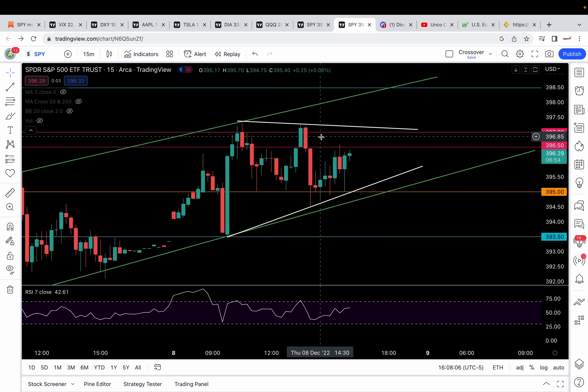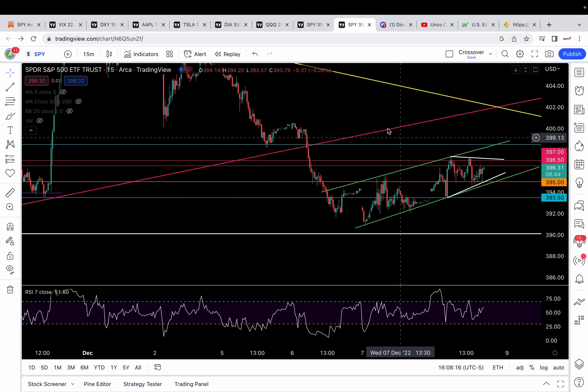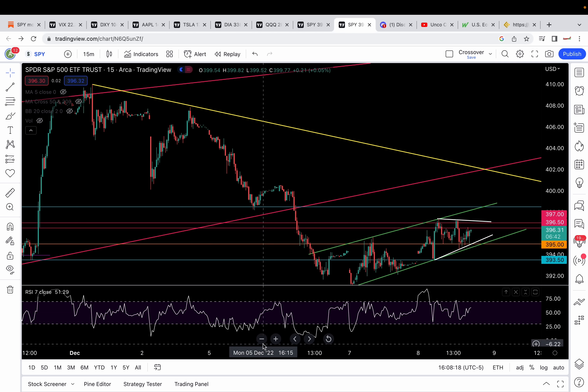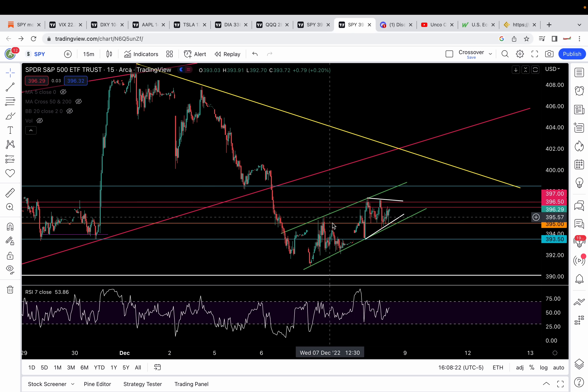Today's price action was pretty much a triangle. For the last two days, we have been chopping. If I zoom out of this 15-minute chart a bit, you guys can see that since we got that drop starting from early December, we are bear flagging. That's the nice thing about when we're chopping — we can identify patterns like these: bear flags, triangle patterns, and we can identify where the breakouts and breakdowns are going to be.